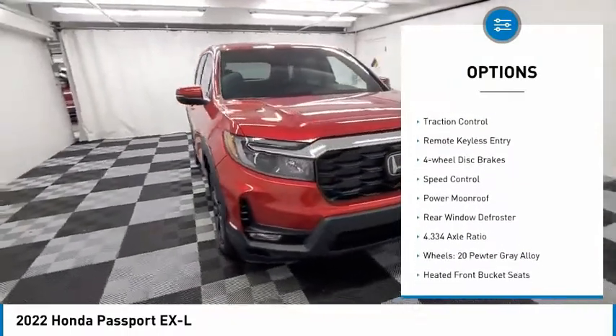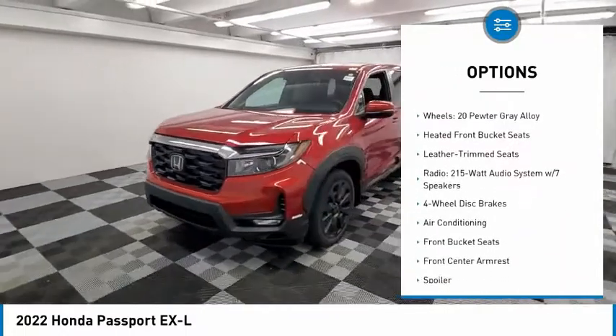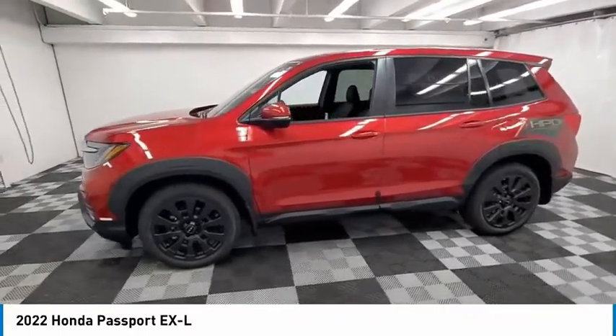alloy wheels, power lift gate, brake assist, traction control, remote keyless entry, four-wheel disc brakes, speed control, power moonroof, rear window defroster.